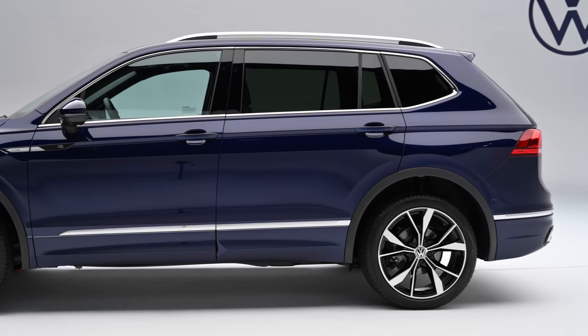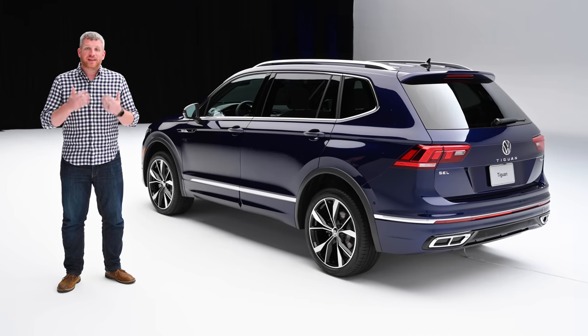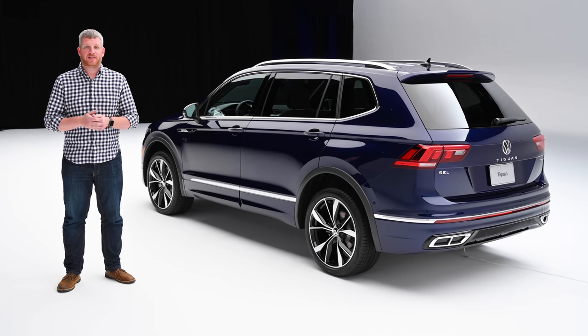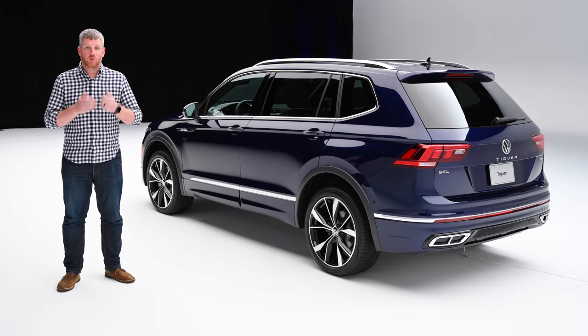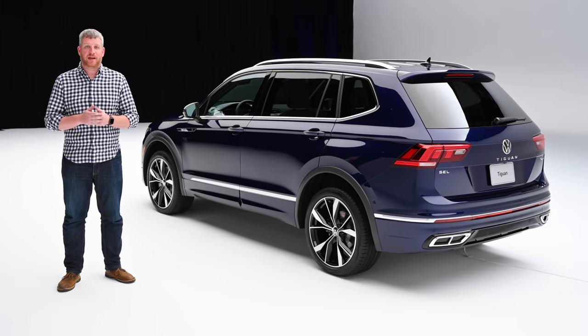Volkswagen isn't releasing fuel economy figures yet, but expect little to no change on that front. Likewise, this compact CUV should drive similarly to last year's model, owing to the carryover suspension setup. We tend to save most of our excitement for big redesigns, but there's something to be said for a well-executed facelift — and that's just what Volkswagen has done here. This vehicle is safer and smarter, and that's important in a highly competitive class.